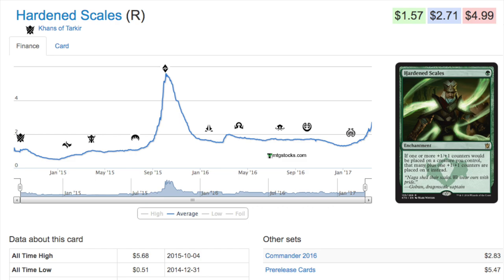Now I want to talk about the two cards that are interesting from a financial perspective. Hardened Scales is around $2.71. It was recently reprinted in Commander 2016, so you see a tiny tank in price. Hardened Scales was bulk until recently. It is very very good with +1/+1 counters — it's one of those mechanics that will only get better in time, because there will only be better cards with +1/+1 counters. They're only going to print bigger, more efficient, and cheaper ways to put those counters on your creatures. Therefore this card, for one green, is very very good and it scales quite well.